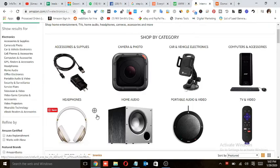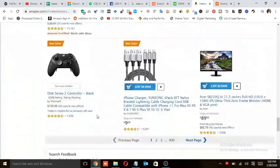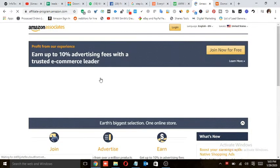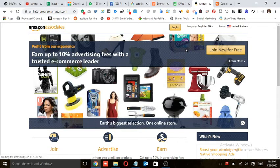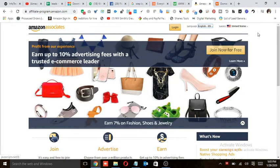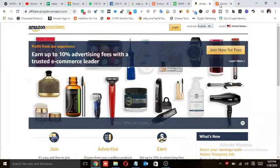Once you've built all the channels, you will sign up for the Amazon Associates program. To do that, go to Amazon.com, find 'Make Money with Us,' and click on 'Become an Affiliate.' You can join the program for free. Once you join, you are all set to promote products.